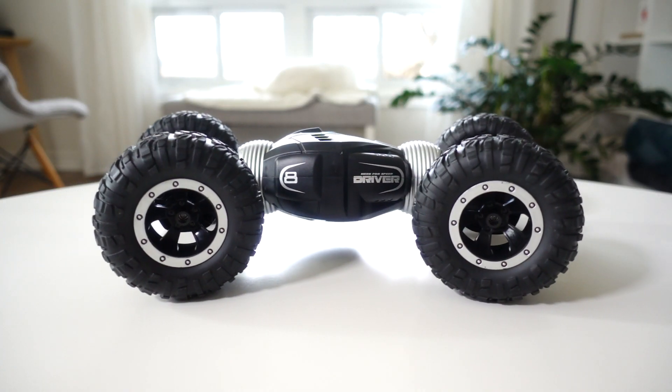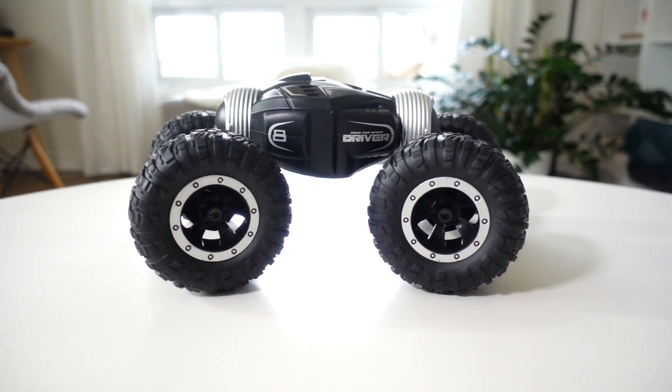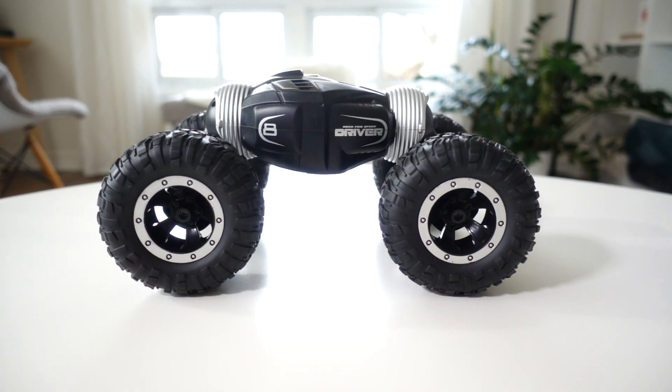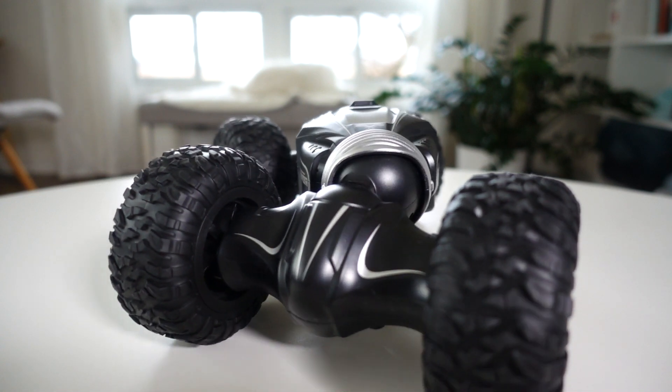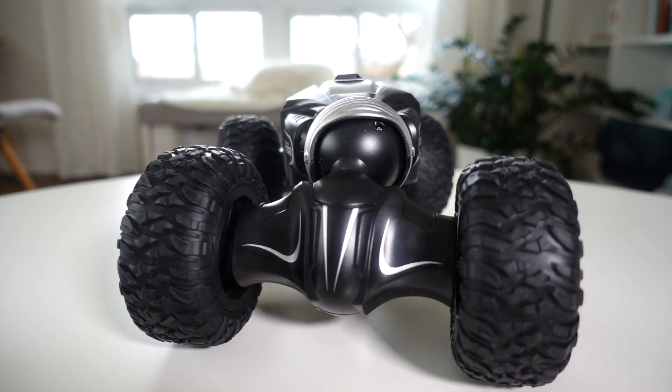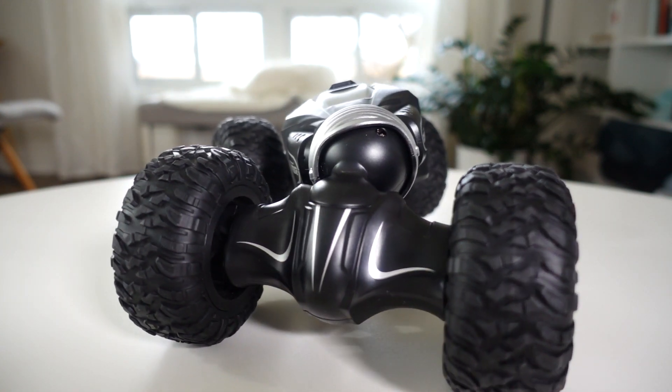The transform feature is the coolest thing about this car and it's really the main selling point. If we watch it transform in slow motion, we see this ball and socket configuration that rotates around a semi-circle to bring the body up and shorten the wheelbase, or lower it back down and stretch it out.